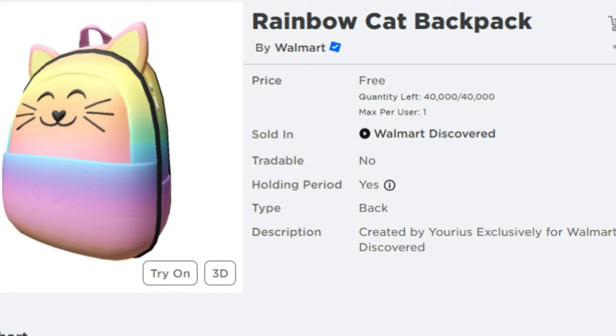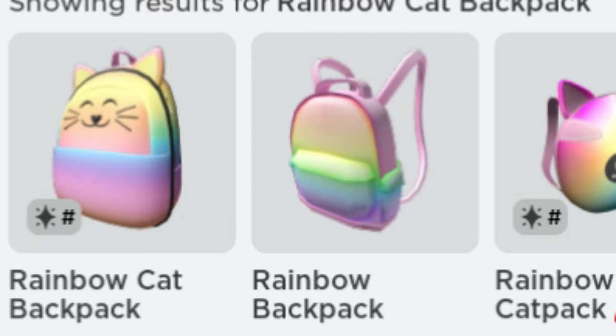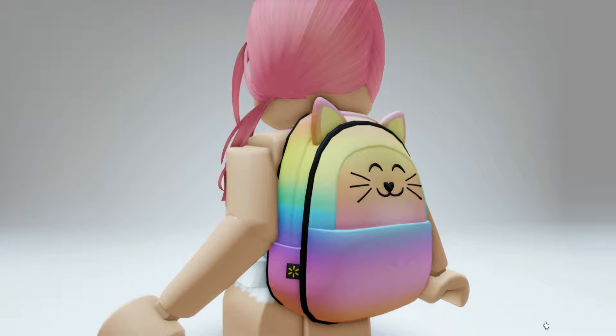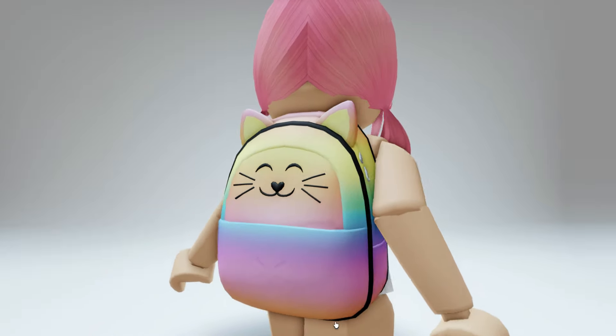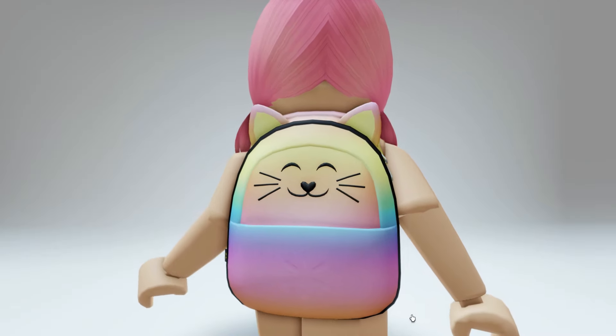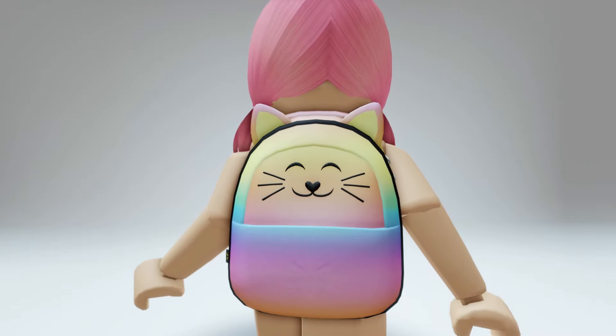Let's take a look at this in the catalog. The Rainbow Cat Backpack will be releasing in Walmart Discovered and there'll be 40,000 available to claim. Once you claim this, it will be a back accessory. Here's what it looks like on — I actually think this might be one of the cutest items that Walmart Discovered has released. I think this is so adorable.